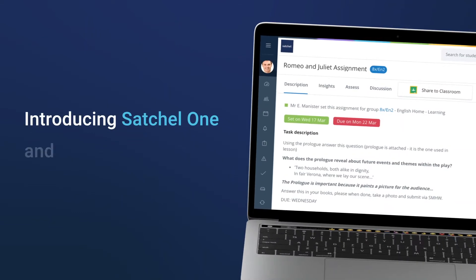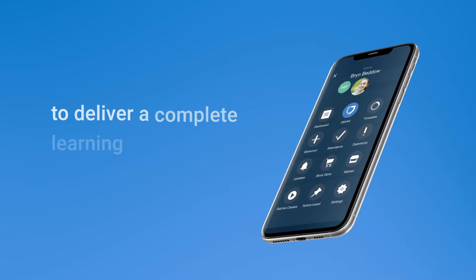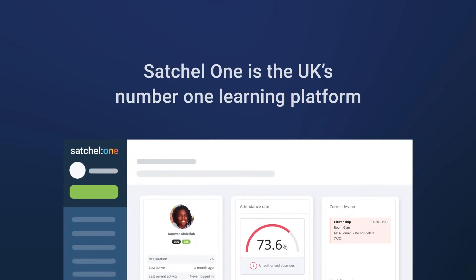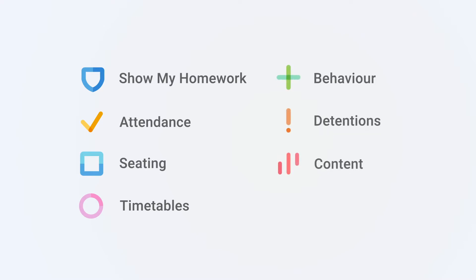Introducing Satchel One and Google Classroom, two leading education platforms working together to deliver a complete learning experience. Satchel One is the UK's number one learning platform, made up of award-winning apps for classroom, behavior, and school management.